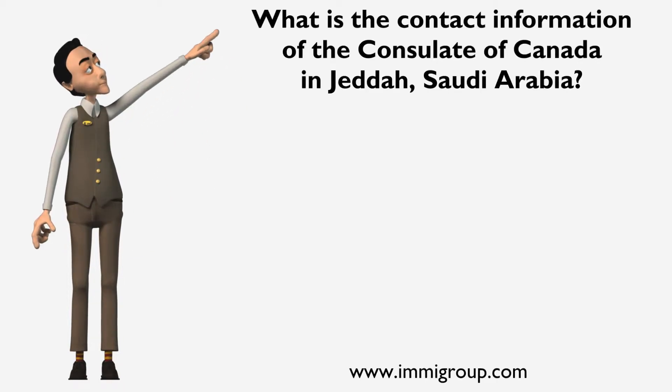What is the contact information of the Consulate of Canada in Jeddah, Saudi Arabia?